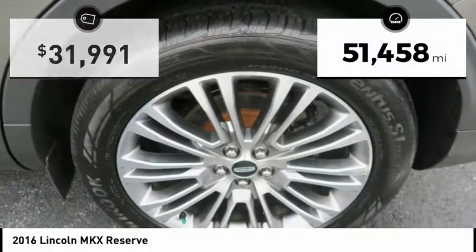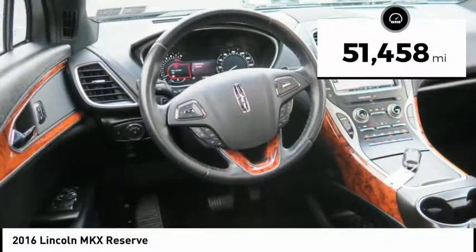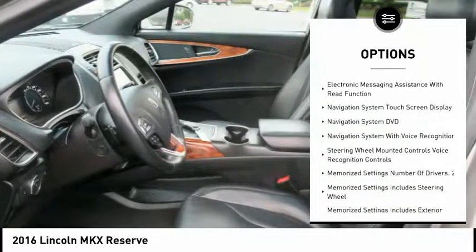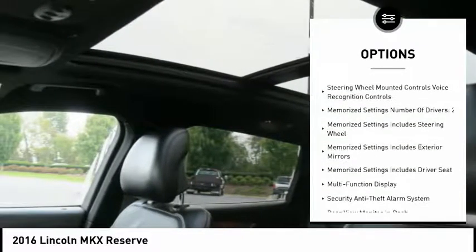This vehicle has less than 55,000 miles. Here are some of this vehicle's great options: stability control, keyless entry, leather trim seats, navigation system, heated seats.